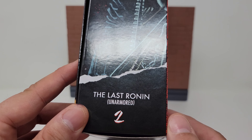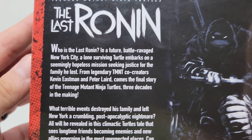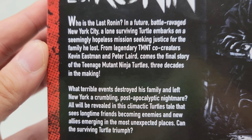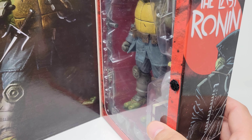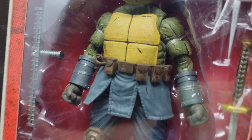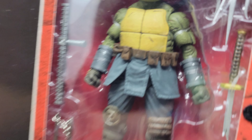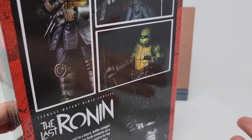So this is the Last Ronin, the unarmored version. You can see there on the back some toy photography. If you're not familiar with the character, there is the information on it. And this is from a five-part series that I did actually get. Unfortunately, I have not read it. I was waiting to get all of them so I could binge read it, because they were just kind of few and far between. And then by the time they all finally came out, I put them on the bookshelf and I haven't read it. I do know some spoilers — I know which turtle this is — so I'm not completely in the dark, but some of this I'm just not familiar with yet. I have all five of the comics on the shelf, I just have not read them.